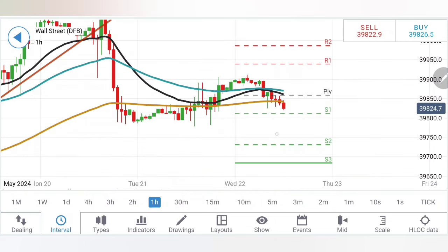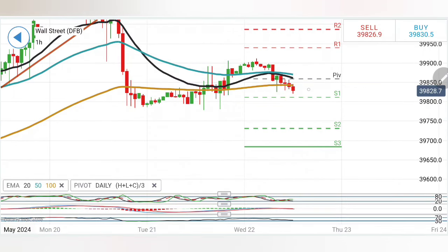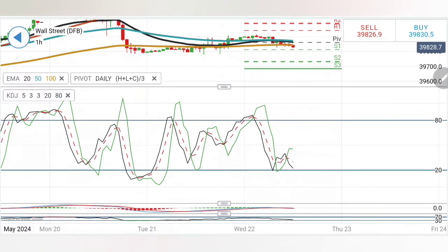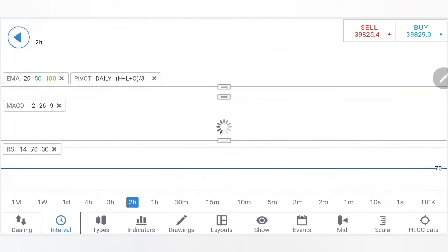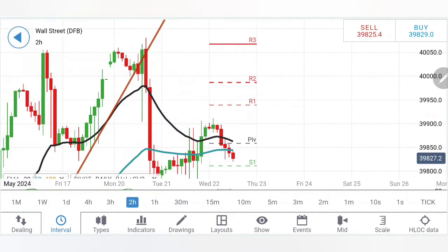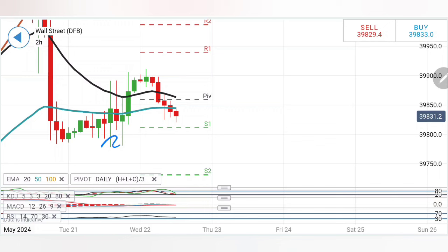Looking at the US 30 (Dow Jones), after the earlier drop it has retraced and is now looking downwards again. It is very important for it to drop below the 39,780–39,770 zone; once below, expect a pull towards 39,740, 39,700, and even 39,600. As long as 39,780–39,770 is not broken, do not treat US 30 as bearish. On the upside, 39,900 remains a greater resistance. Moving averages show divergence and bearishness; stochastic is at bottom, MACD bearish, RSI bearish.